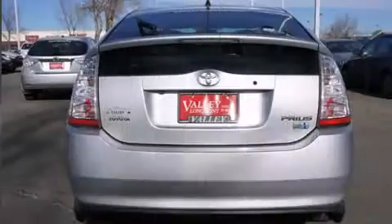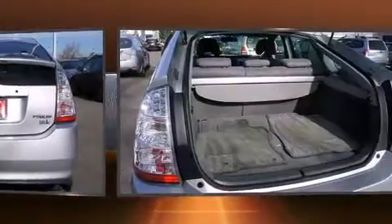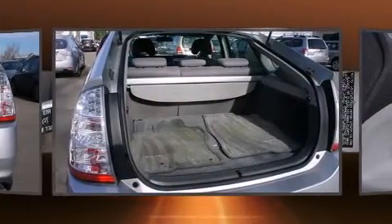Toyota also prioritized safety and security by including dual front impact airbags with occupant sensing airbag, front and side impact airbags, traction control, and brake assist.